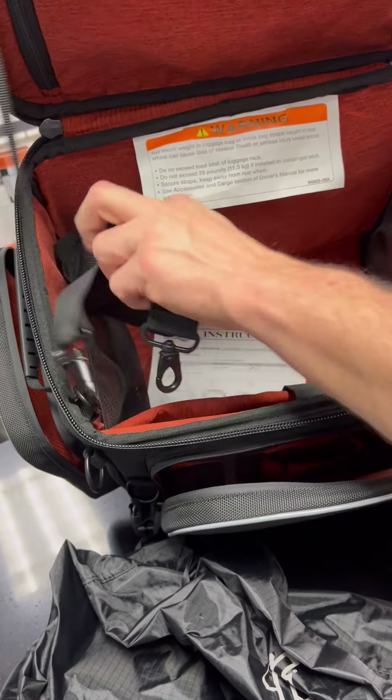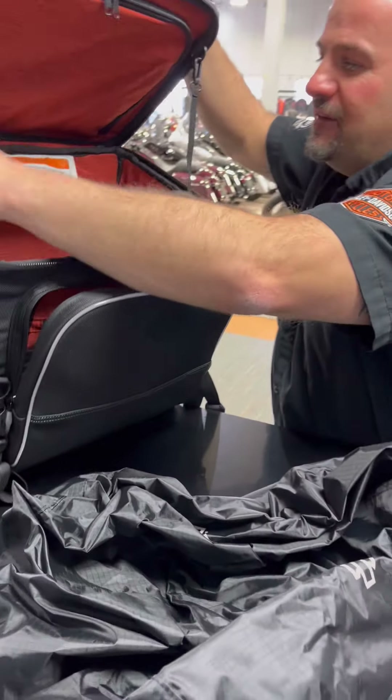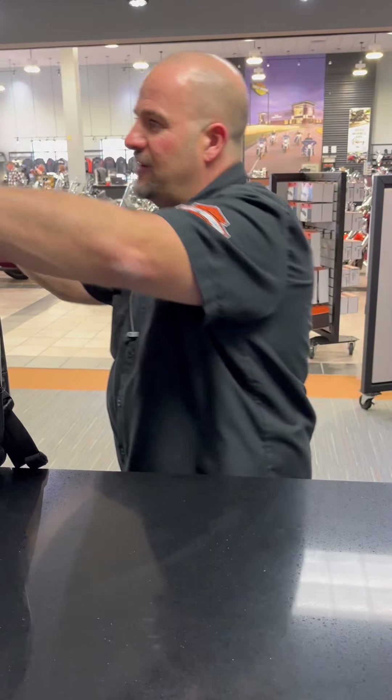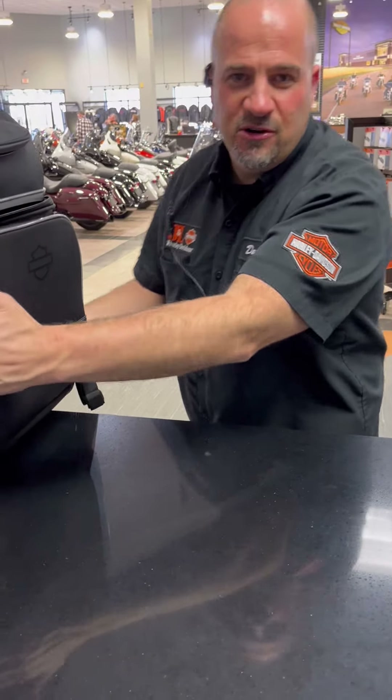There's also a carrying strap for the bag so you can actually take it into a motel room or at your campsite — put a shoulder strap on there for convenience. It's just a very versatile bag. All of our Harley Davidson luggage comes with a two-year warranty, so you have that peace of mind as well. Now we're going to walk over to a motorcycle so I can show you how it mounts on the bike.